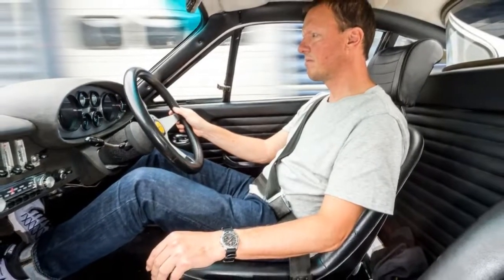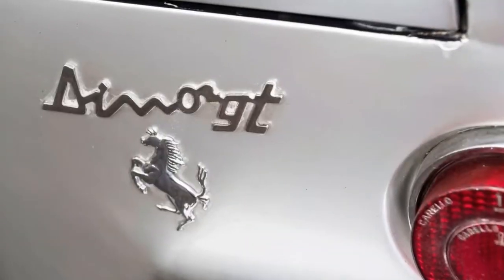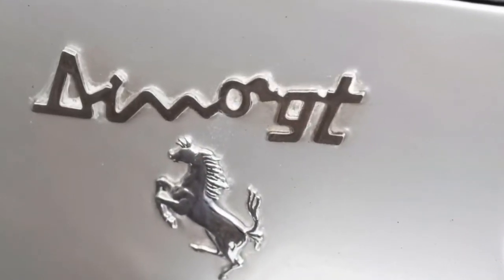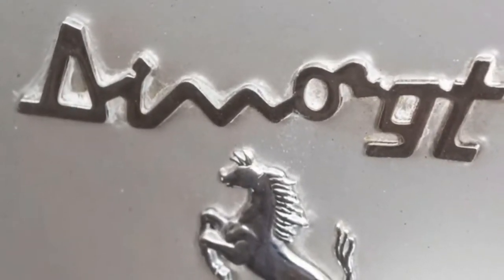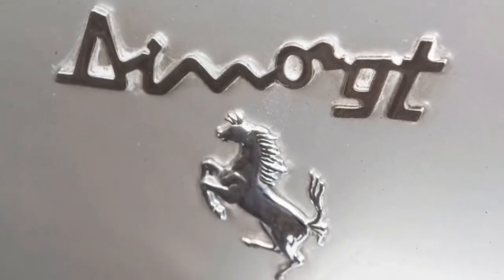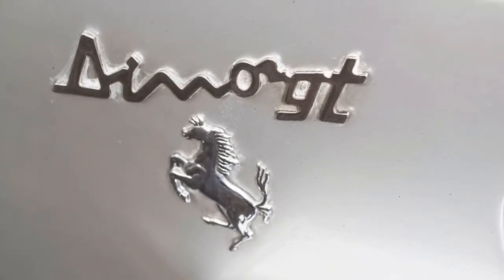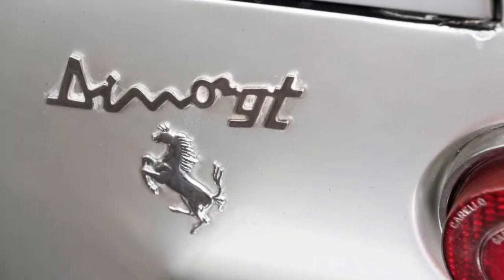If that sounds disappointing, bear in mind the Dino only weighs 1,080 kg, which means a power-to-weight ratio similar to a Golf GTI. If that sounds disappointing, you're forgetting the crucial ingredient: character. Oh my god, character. The gearbox, for example — the lever click-clacking through that metal gate, engaging with a perfect blend of resistance and precision.